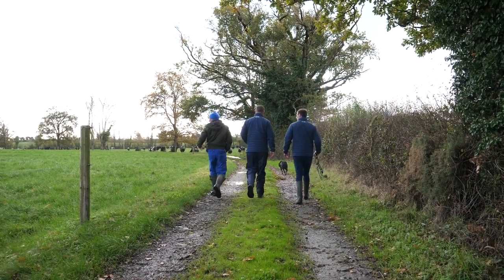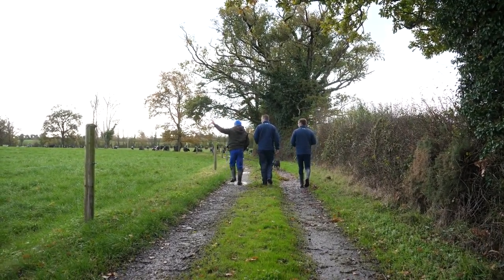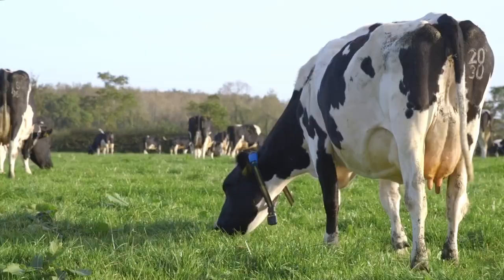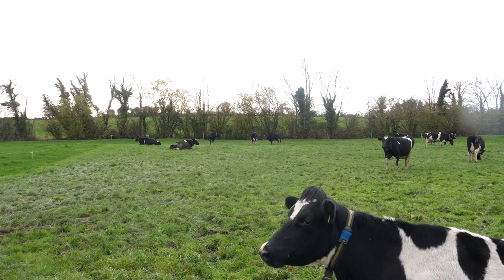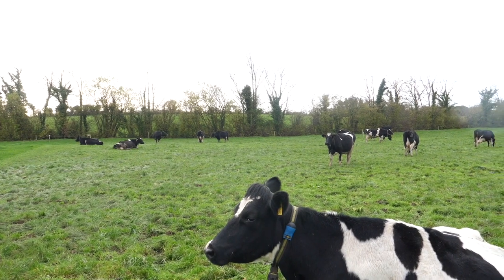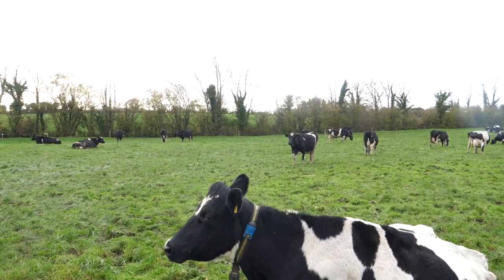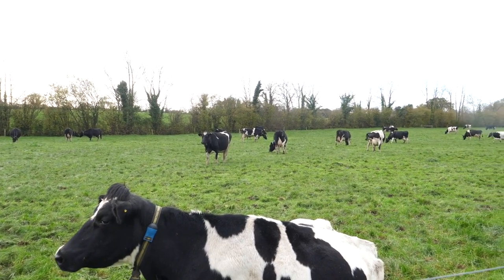So John, you have the sensor monitoring technology collar in your hand — will you explain to the audience how it works? As you mentioned, I have the sensor monitoring collar in my hand — we also offer an ear tag option. Basically it's measuring 10 different behaviours on the animal. The three main parameters it measures are rumination, eating, and activity, and that's sending information back to a controller in the farmyard.